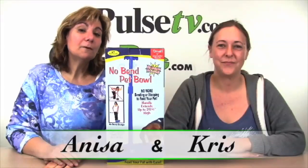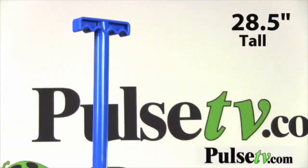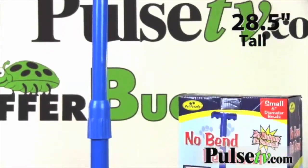Hi, it's Anissa and Chris from Offerbug and Pulse TV bringing you today's deal. Today we've got our patented no-bend pet bowl, and this is wonderful for so many different reasons.